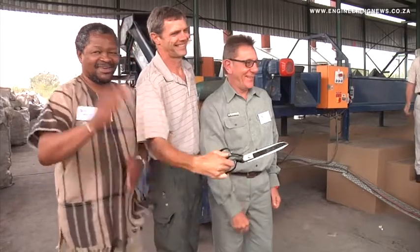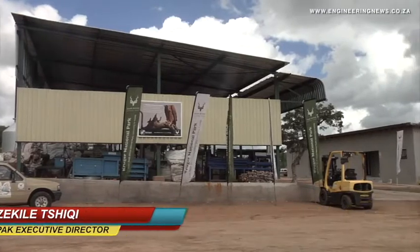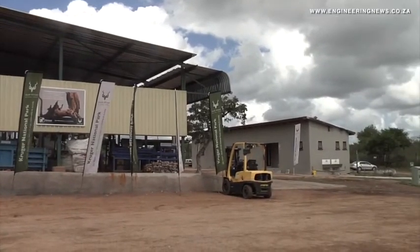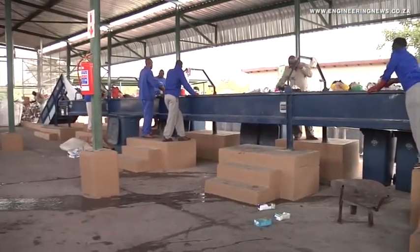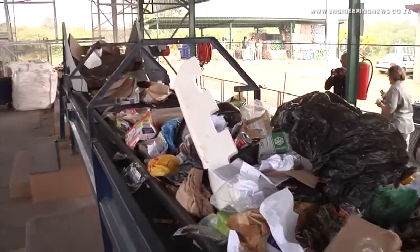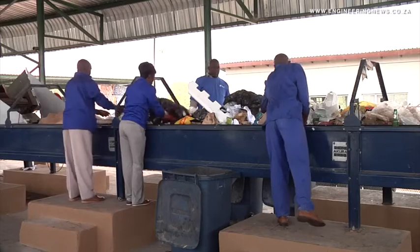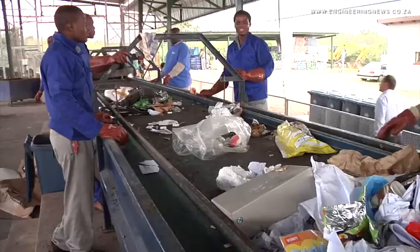NAMPAC Executive Director Fezekile Tsiki tells us more. This beautiful park, this national heritage site of South Africa, needs to be protected. So we started by providing the bins to encourage consumers to separate the recyclables from the wet waste, which is food and other items they throw away. We then get the recyclables to this facility, which is called the Materials Resource Facility, or MRF, where it gets separated, packed separately, and then taken back into our production system in our NAMPAC factories.